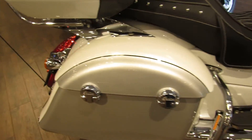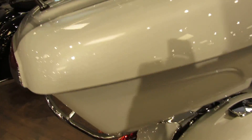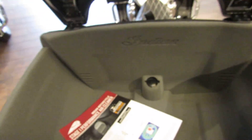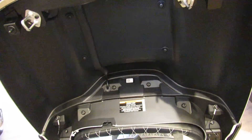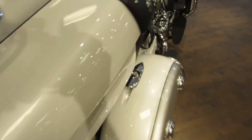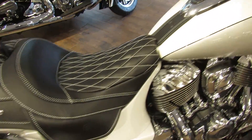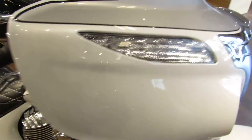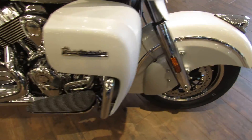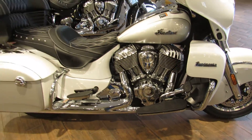It also has a ridiculous amount of luggage space in the saddlebags and in the trunk. For you folks that want to go a long distance in style and in comfort, this is your bike.